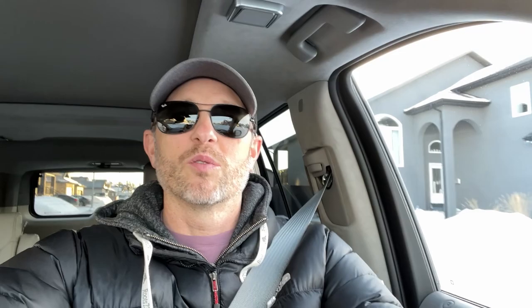Well, there you go — we're done with our little photo shoot. Got a little video out of it for you. Make sure you check out Dark Rose Visuals on Instagram. If you like today's video, hit that like button. Please consider subscribing. We'll talk to you next time.